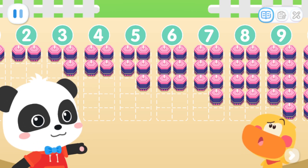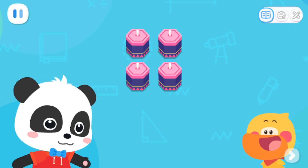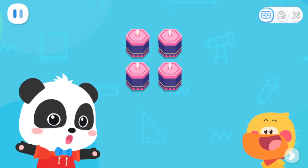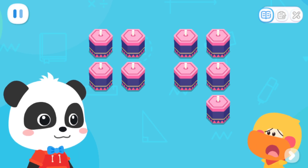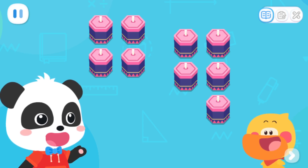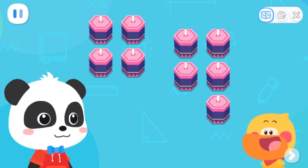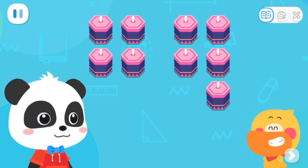Hmm. How did we place the fireworks just now? Place two at a time. Can they all be placed perfectly? No, some are left with one extra. Yes! If we place them two by two and they pair up perfectly, that's an even number. If there is one left over, the fireworks are of an odd number.